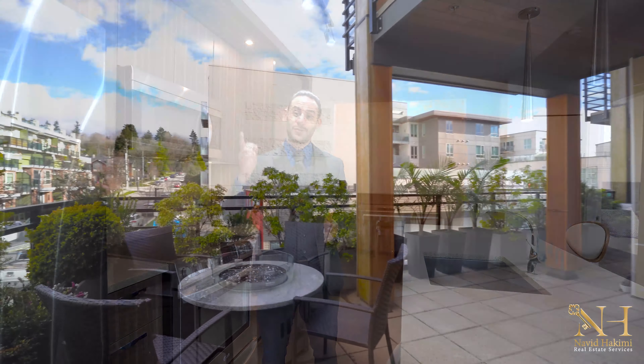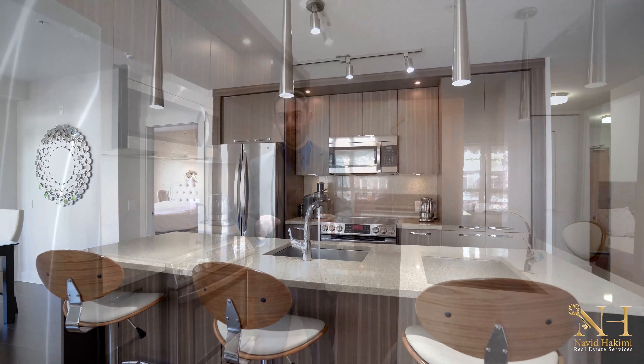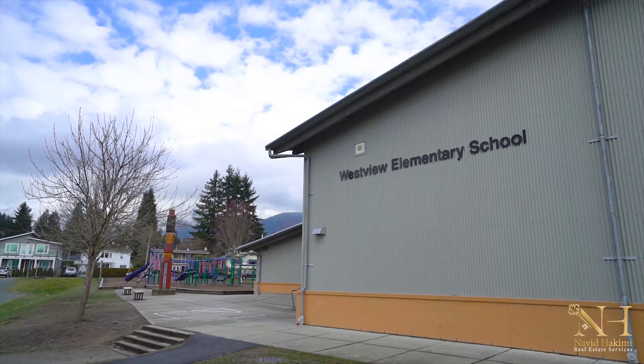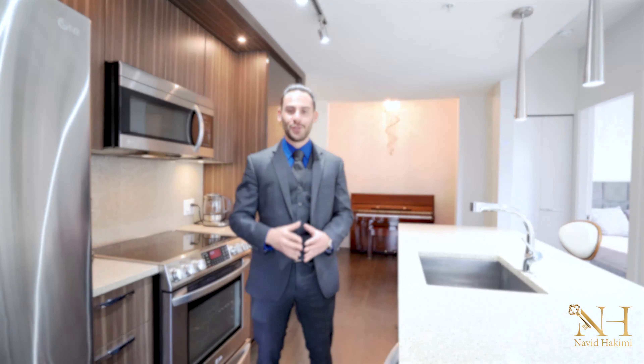In addition, this unit offers a huge patio and an 8-foot-long island which is ideal for family gatherings and parties after COVID. It's only walking distance to Capilano Mall, schools, Seabus, Market, and Lonsdale Quay. Let's take a closer look at this beautiful unit.